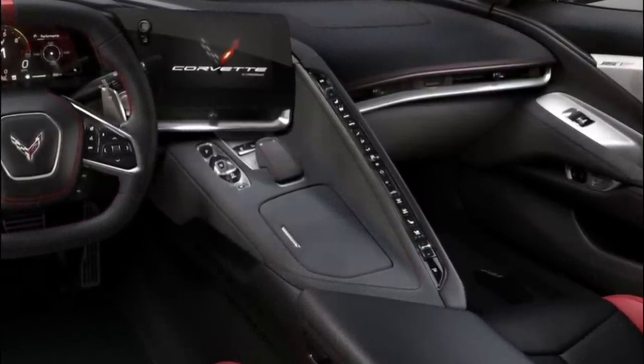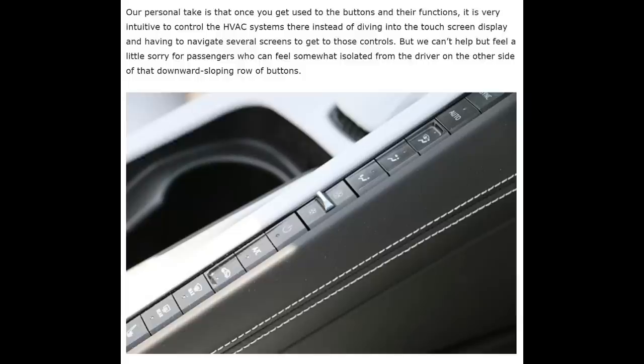That's kind of how the Corvette Blogger article starts out. It says: our personal take is that once you get used to the buttons and their functions, it is very intuitive to control the HVAC systems instead of having to get into the touchscreen display and navigate several screens to get to those controls. But we can't help but feel a little sorry for the passengers who feel somewhat isolated from the driver on the other side of that downward sloping row of buttons.